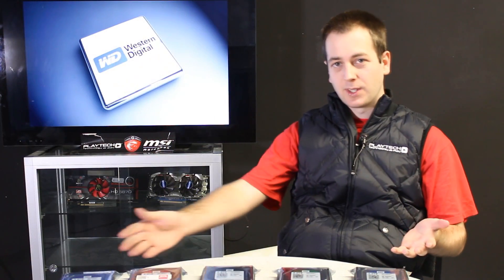So hopefully this explains all the differences between these different drives, so you can make a more informed decision. I hope you enjoyed this video. I really hope it was informative, and we'll see you next time on Playtech TV.